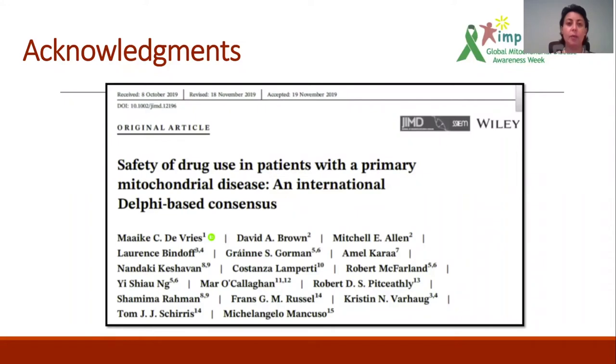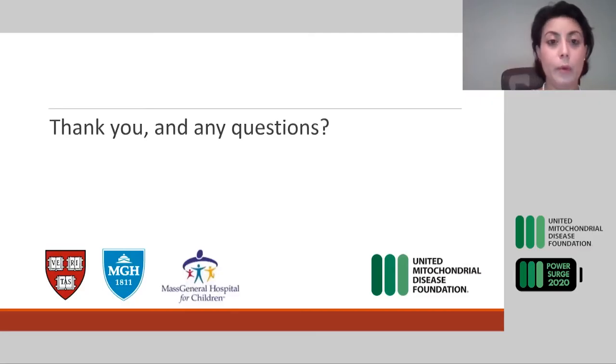I would like to thank everyone involved in the preparation and writing of this paper, including IMP — the International Mitopatient advocacy group — that funded this project, as well as Dr. De Vries and Dr. Moncuso, who were leads on the project, and all my co-authors who contributed to this body of work. With that, I will end and ask Dr. Parikh and Dr. Goldstein to join me for further discussion.